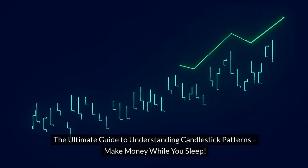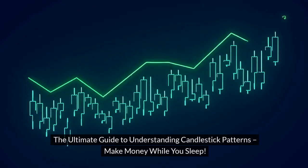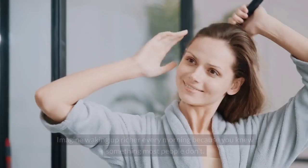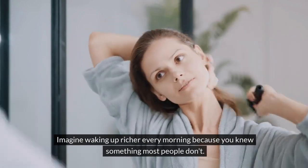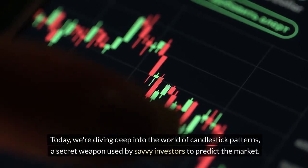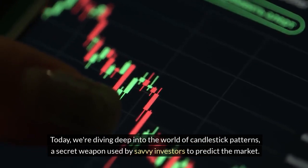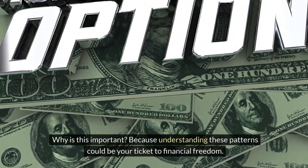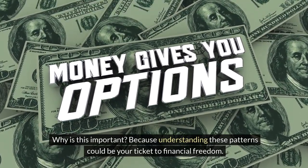The Ultimate Guide to Understanding Candlestick Patterns — Make Money While You Sleep. Have you ever dreamed of making money while you sleep? Imagine waking up richer every morning because you knew something most people don't. Today, we're diving deep into the world of candlestick patterns, a secret weapon used by savvy investors to predict the market. Why is this important? Because understanding these patterns could be your ticket to financial freedom.